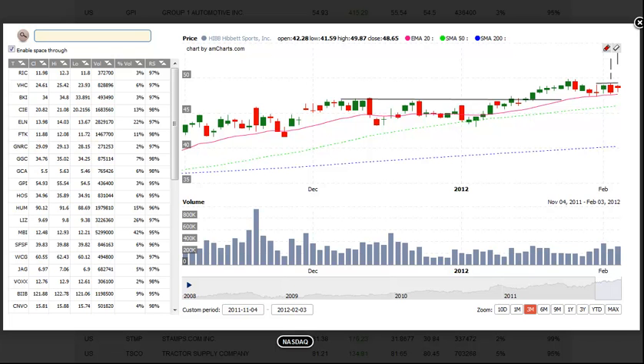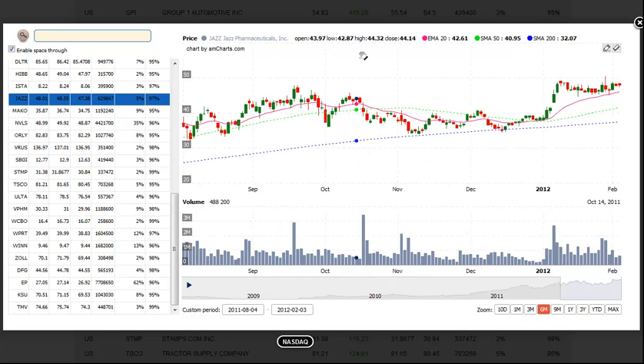The next setup is JAZZ, Jazz Pharmaceuticals. We love the tight consolidation above the 20-day EMA here after breaking the downtrend line. One could look for a buy entry over the range high — this is the obvious buy point. For those who subscribe to our newsletter, we prefer to find an early entry breakout where we can get in ahead of the crowd. As we all know, breakouts tend to pull back to the breakout level 40% to 50% of the time, so getting in a little bit early helps us to ride out the short-term pullbacks.